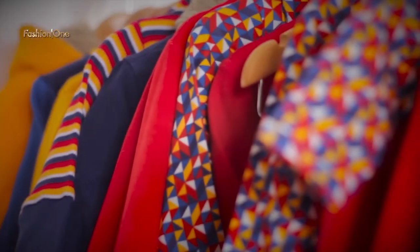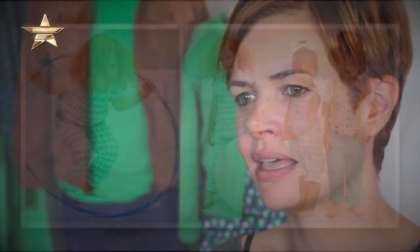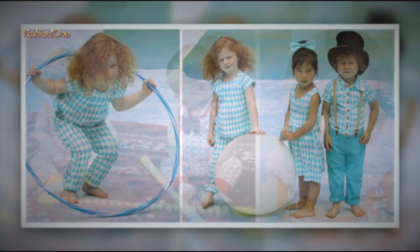As for the colors, we mostly go for primary colors. We don't really follow fashion colors. We do put some extra colors in it, but the basic colors of the collection are always the primary colors.